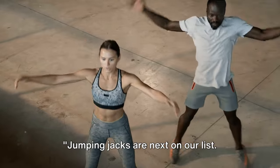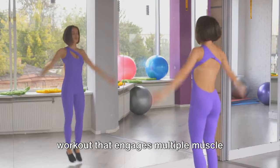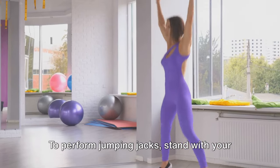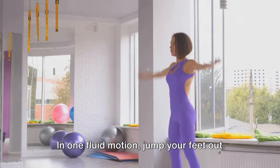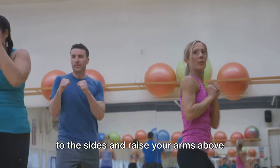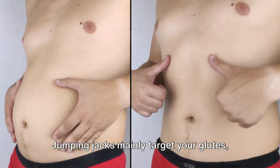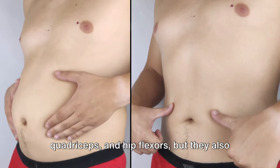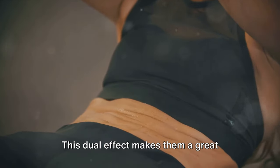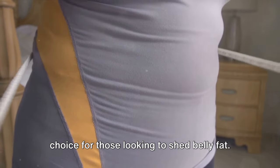Jumping jacks are next on our list. This exercise is a fantastic full-body workout that engages multiple muscle groups at once. To perform jumping jacks, stand with your feet together and your hands at your sides. In one fluid motion, jump your feet out to the sides and raise your arms above your head, then jump back to your starting position. Jumping jacks mainly target your glutes, quadriceps, and hip flexors, but they also engage your abdominal muscles.